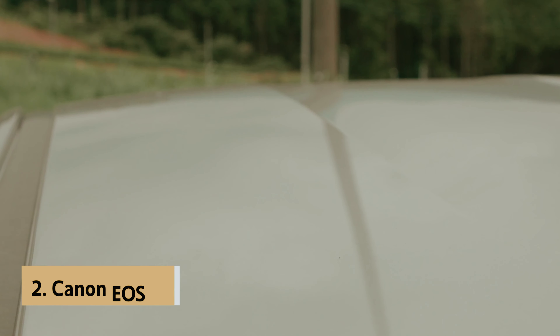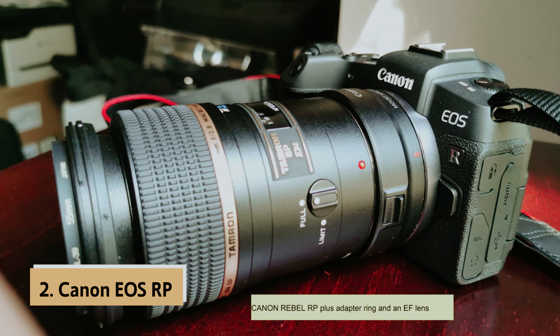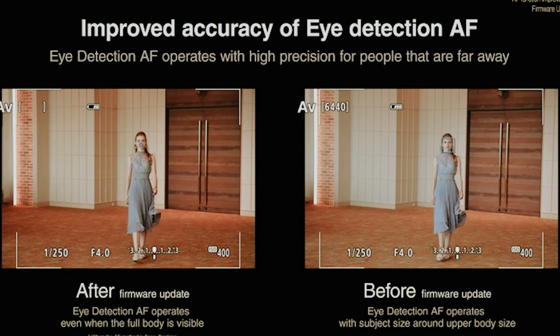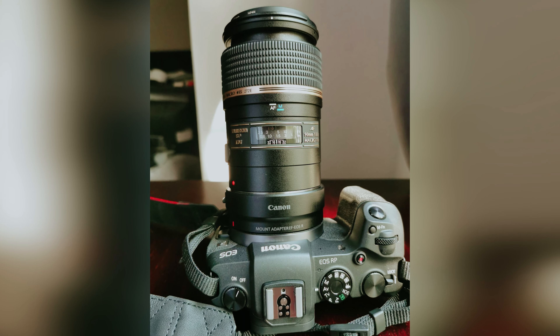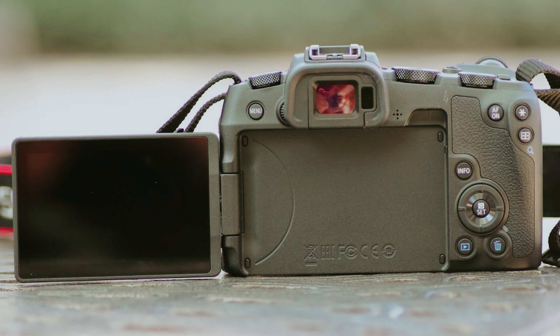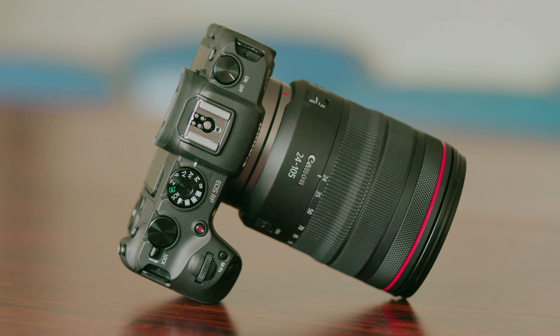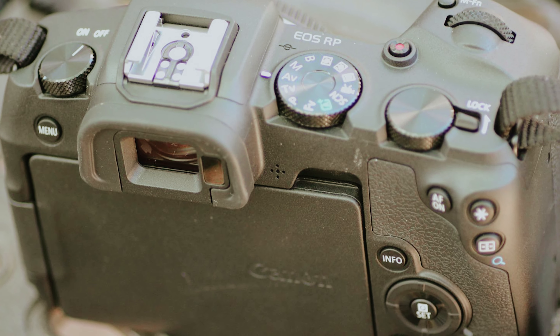At number two on our list is the Canon EOS RP, our pick for best budget full-frame camera. If you're in the market for a full-frame mirrorless camera that won't break the bank, the Canon EOS RP is definitely worth considering. This camera offers a large sensor that will enhance the quality of your photos. Despite its affordable price, the Canon EOS RP doesn't compromise on build quality. It feels solid in your hands, and is surprisingly compact considering it houses a 26.2-megapixel full-frame sensor. The button layout may take some getting used to, but both the physical controls and touchscreen are responsive and easy to navigate.